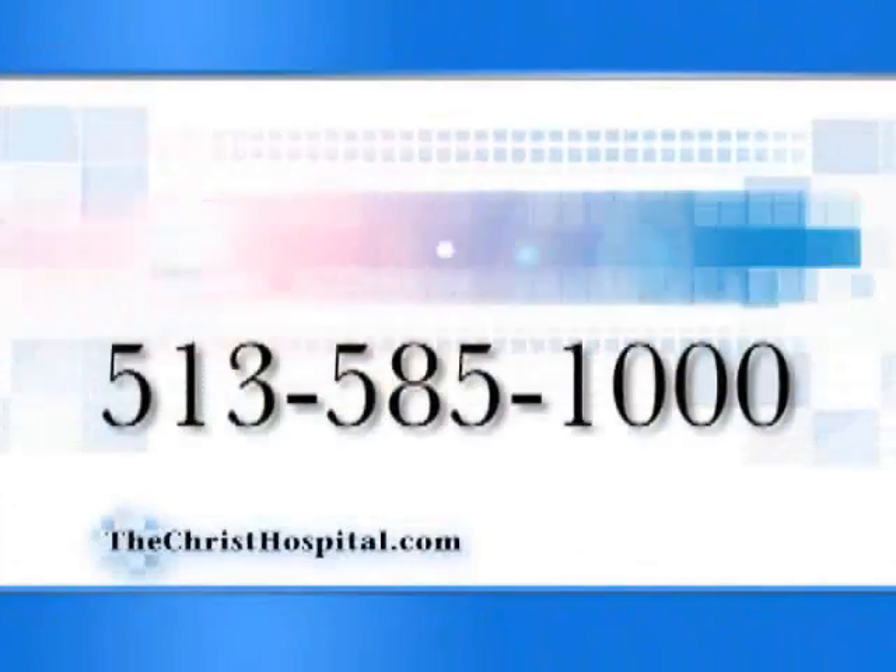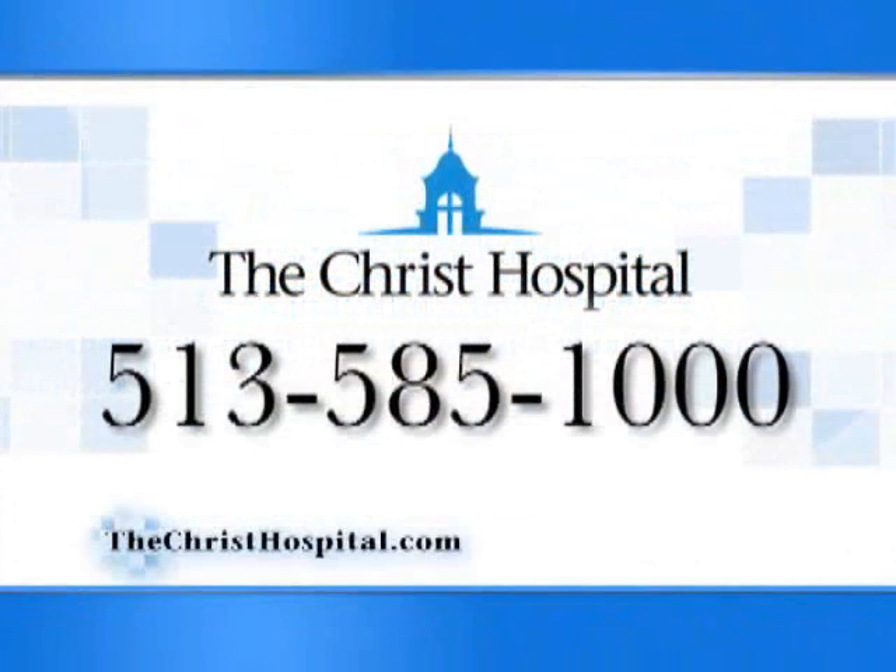Having come from an academic institution, it's pretty remarkable what the menu of clinical research opportunities are available at The Christ Hospital — not just to investigators like myself, but most importantly to the patients we serve in the community. For more information, call 585-1000.